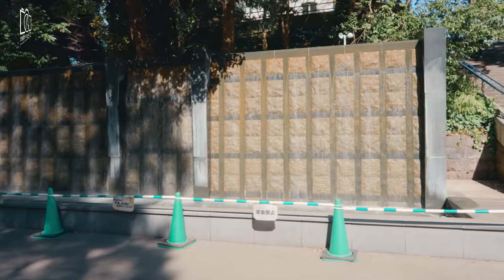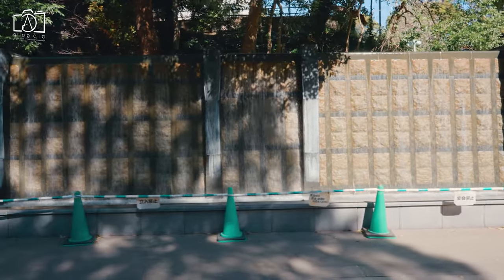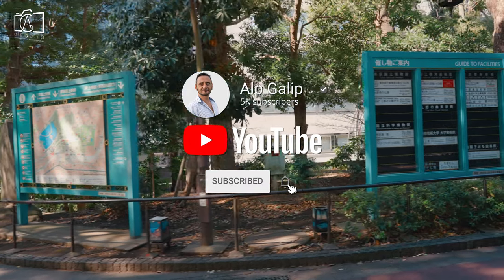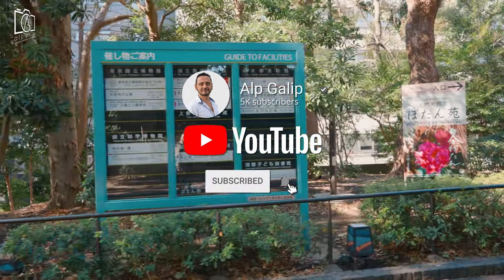Hi everybody. On this episode I visit Ueno Zoo, which is one of the major tourist sightseeing spots in Tokyo, Japan. If you like my videos, please don't forget to subscribe to my channel and open notifications to be informed about new travel videos from all around the world.